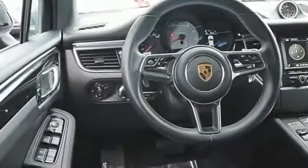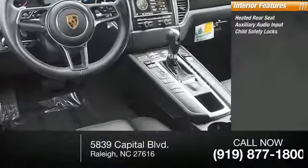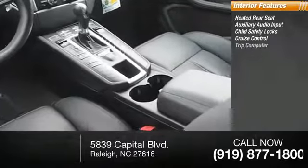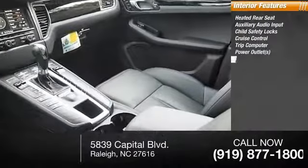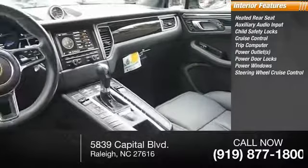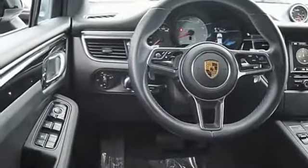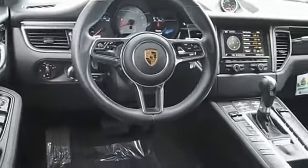Inside you'll find heated rear seats, auxiliary audio input, child safety locks, cruise control, trip computer, power outlets, power door locks, power windows, steering wheel cruise control, and power tilting steering wheel. Is love at first sight really possible? Let us know when you stop in.